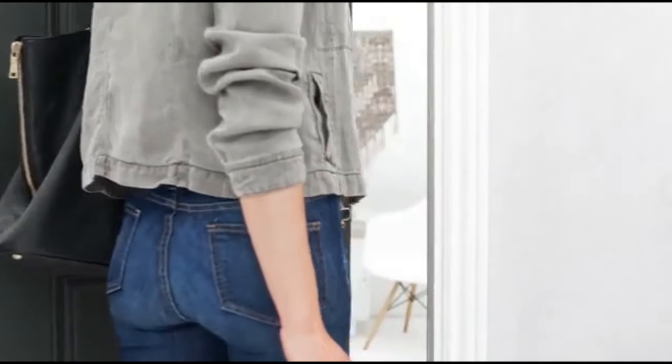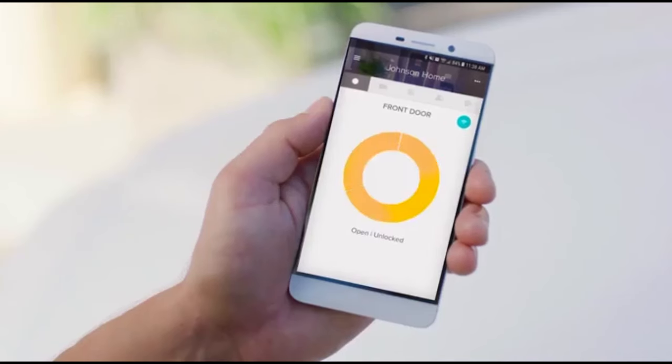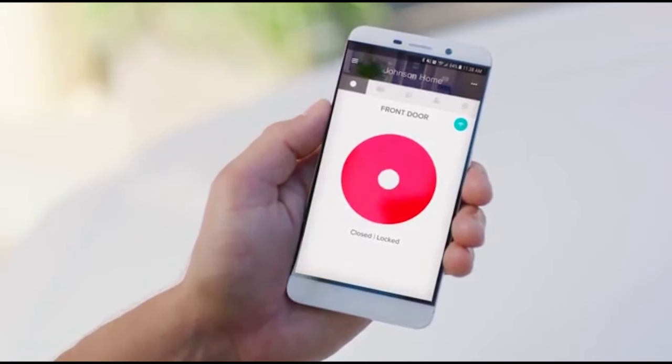Want to know who's coming and going? Track your door's activity with August 24/7 activity feed so you know when loved ones are home. And with DoorSense, always know your door is both closed and locked for total peace of mind.